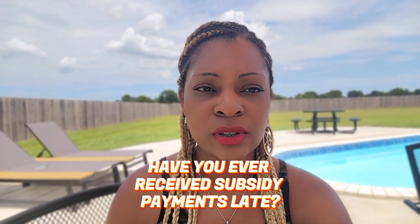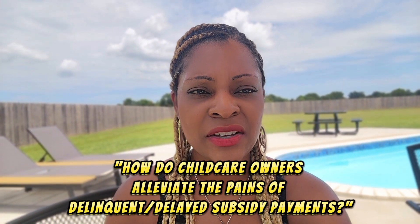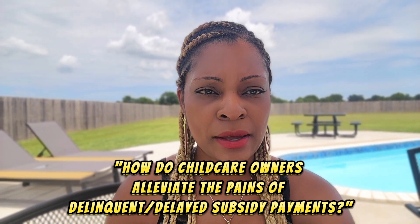If you've ever received your subsidy funding late and it puts you behind maybe a week or a few days, it puts you in a very problematic situation. You may not have been able to pay your staff. You may not have been able to take care of different accounts payables that were due and owing and that were current during that time.